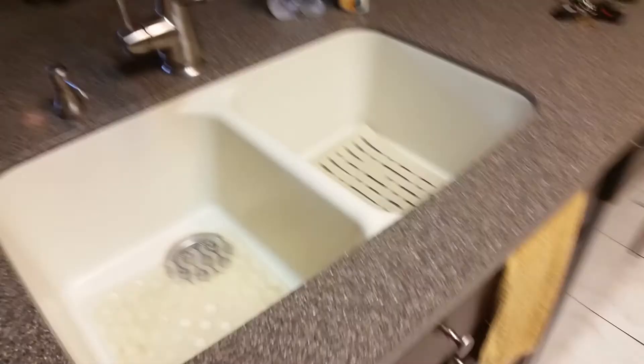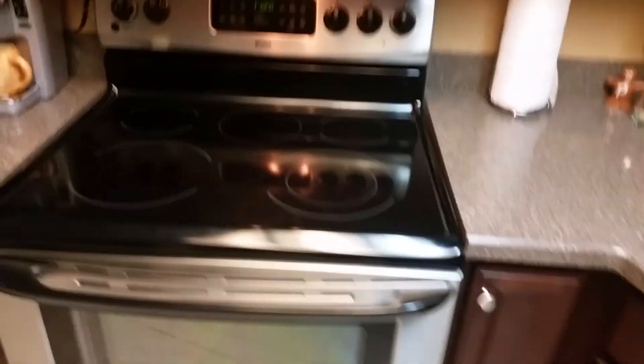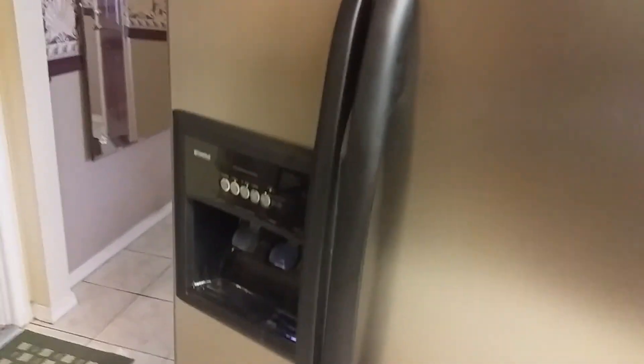Big kitchen area — nice kitchen, not granite countertop but Corian, and it's very nice. Dual sink, and they have those childproof things — must have a kid. No garbage disposal, but it's got a dishwasher, glass top stove, matching microwave, and a stainless steel fridge with ice maker and water dispenser.